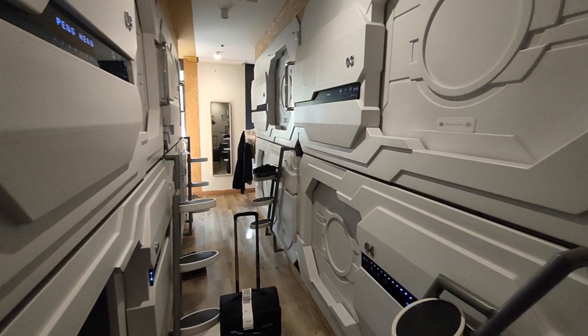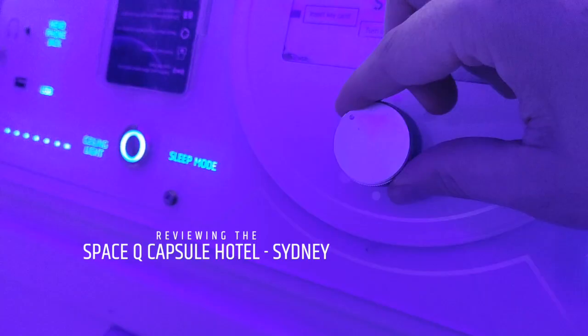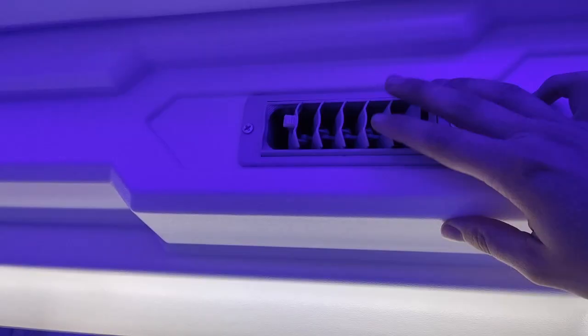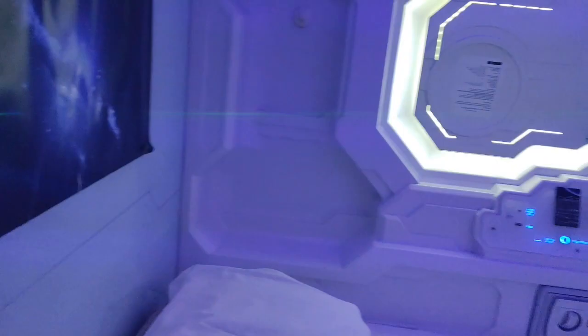Tonight we'll be staying in a very futuristic capsule hotel, where you book a capsule for the night. I'm going to show you around this room. We've got a headphone jack, USB, ceiling lights with mood lighting which is incredibly cool, a sleep mode button, a door lock, and a mirror light.